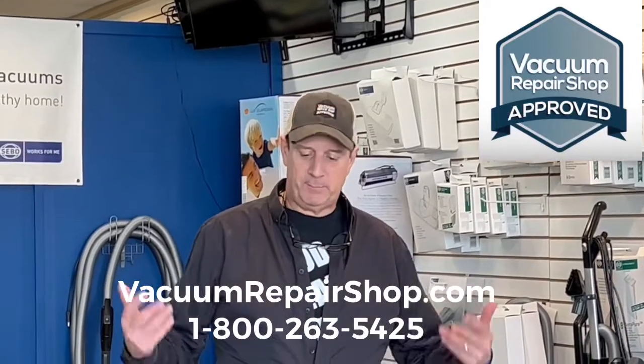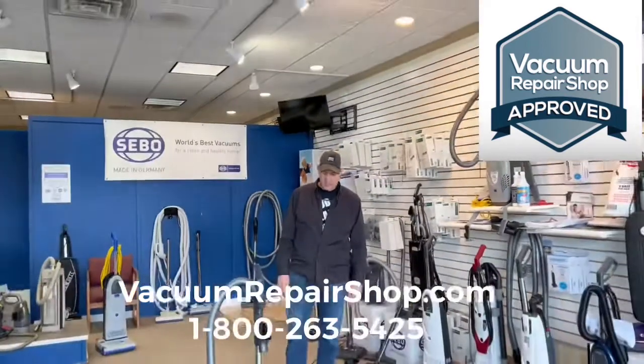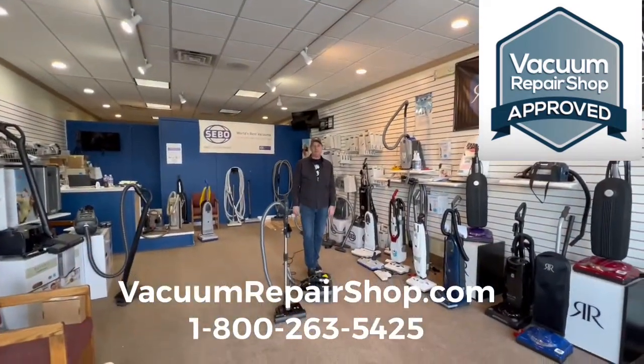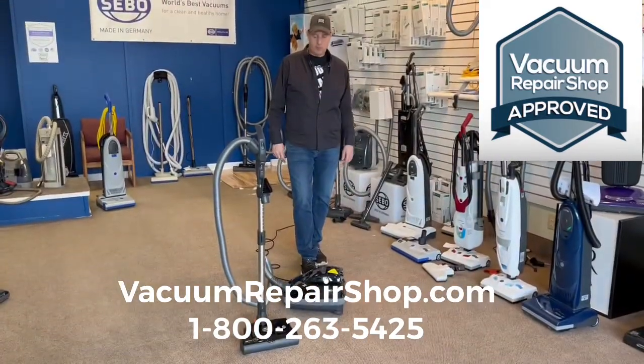All right, so today is pretty exciting. One of — not every vac shop's favorite, but it is a favorite of a lot of vac shops — the SIBO. This is like the flagship of the SIBO line, the SIBO K3.